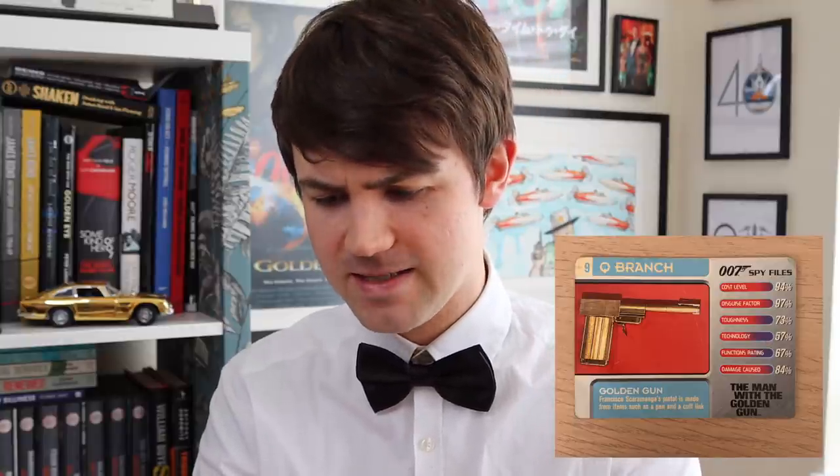Scaramanga's Golden Gun - this is a pretty good card. Disguise Factor 97%, that's really good. This might actually be the strongest card of the bunch so far. Cost Level 94% - I guess it must mean how expensive it is, because a Golden Gun would be pretty expensive. 94% feels appropriate for that. Damage Caused 84%, just the same as the Walther PPK, which is interesting. Next up we have the Blade-Edged Tea Tray from The Spy Who Loved Me, which has a remarkably good toughness rating. It's as tough as Oddjob's hat.